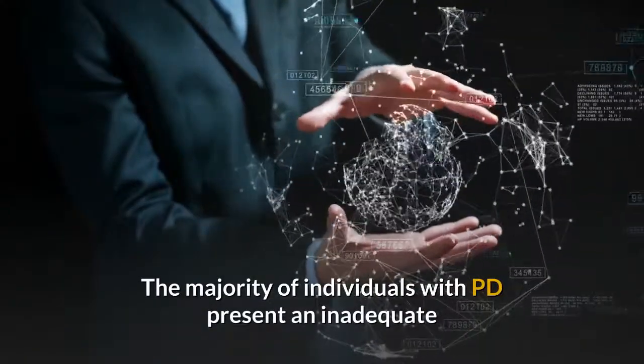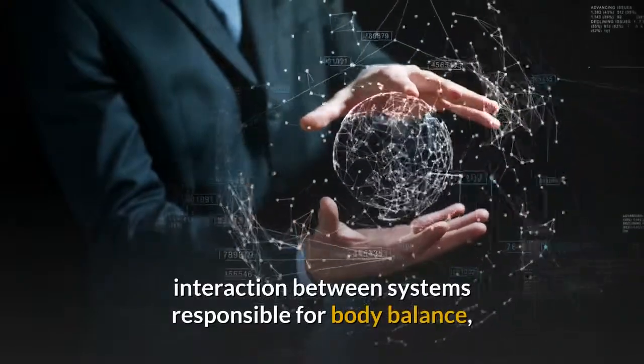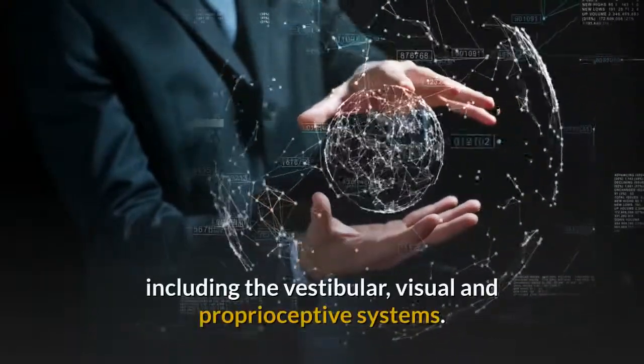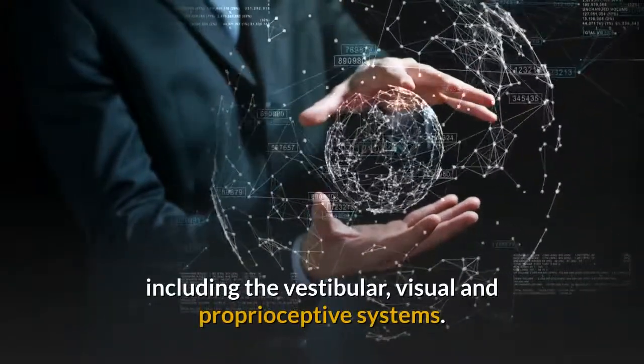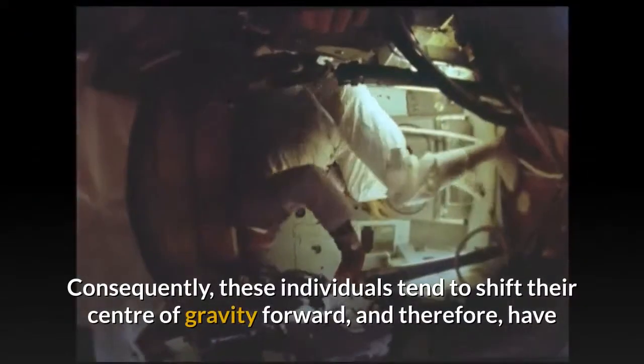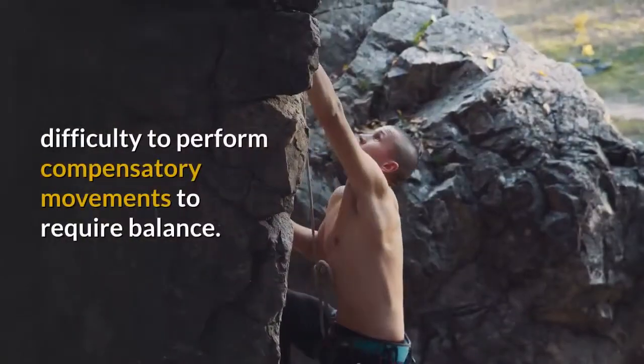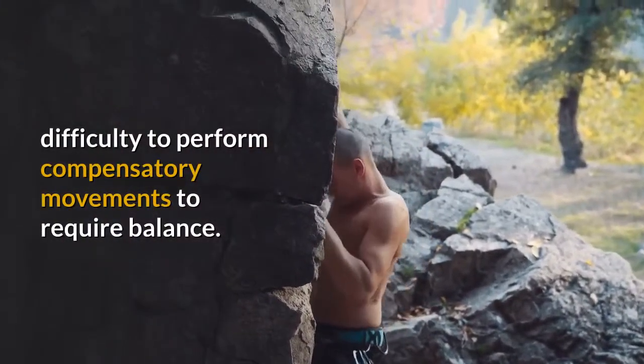The majority of individuals with PD present an inadequate interaction between systems responsible for body balance, including the vestibular, visual and proprioceptive systems. Consequently, these individuals tend to shift their center of gravity forward, and therefore have difficulty performing compensatory movements to maintain balance.